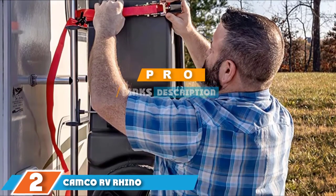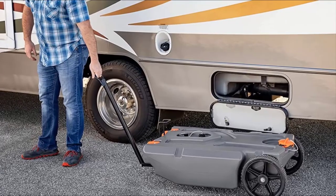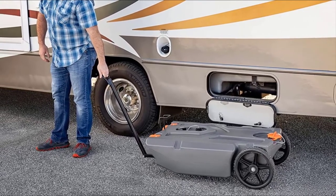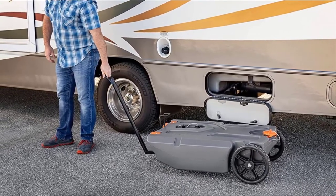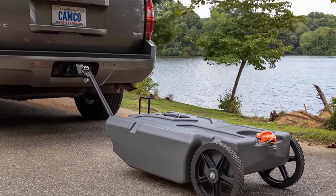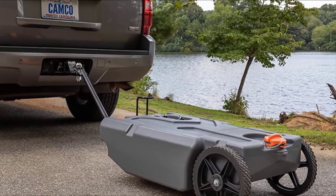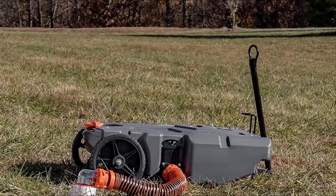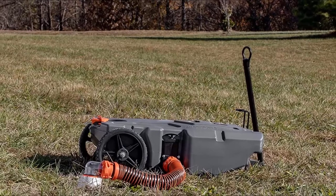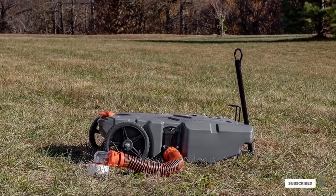Moving on to number two: the Camco RV Rhino Heavy Duty 28-Gallon Portable Waste Holding Tank with Steerable Wheels. Everything that you need to empty your RV holding tanks is included in this package. You get a nice storage compartment to hold the extras, including all the accessories needed to clean and maintain the tank. It is compact but extremely heavy-duty and holds 28 gallons of waste. Equipped with a large steel tow adapter and heavy-duty no-flat wheels, you can easily transport this tank like a wagon or cart, or even tow it behind a golf cart or truck.